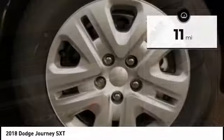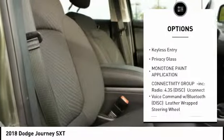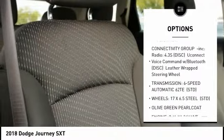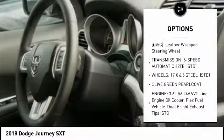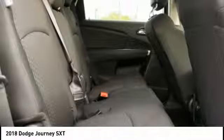Here are some of this vehicle's great options: stability control, traction control, keyless entry, steering wheel audio controls, anti-lock braking system, power steering, adjustable steering wheel, driver airbag, keyless start, floor mats.